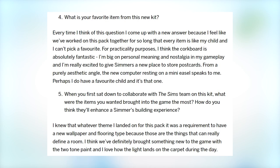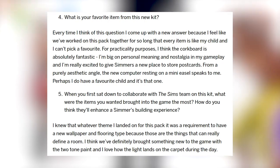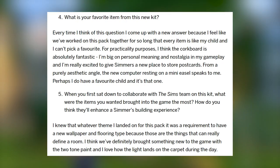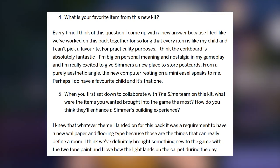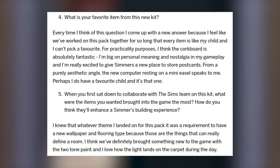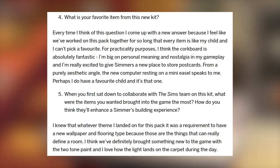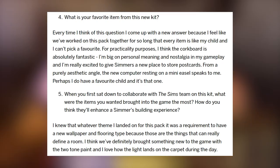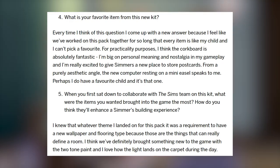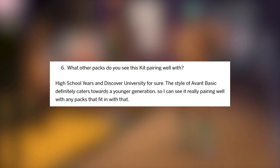When asked about their favorite item from the kit, Plumbella said: every time I think of this question I come up with a new answer, because every item is like my child and I can't pick a favorite. For practicality purposes, I think the corkboard is absolutely fantastic — I'm big on personal meaning and nostalgia in my gameplay, and I'm really excited to give simmers a new place to store postcards. From a purely aesthetic angle, the new computer resting on a mini easel speaks to me — perhaps I do have a favorite child, and it's that one. On items wanted from the start, Plumbella noted: it was a requirement to have a new wallpaper and flooring type because those are the things that can really define a room. We've definitely brought something new to the game with the two-tone paint, and I love how the light lands on the carpet during the day.